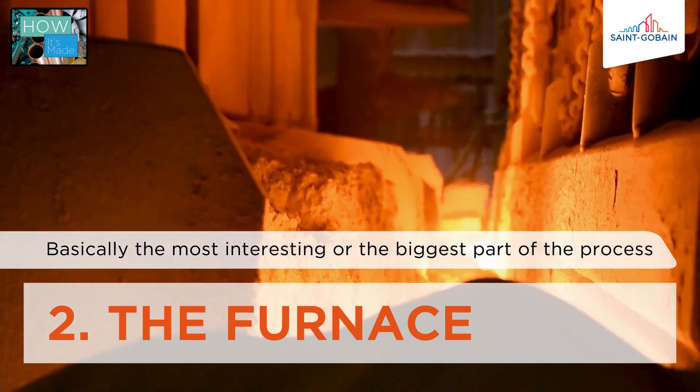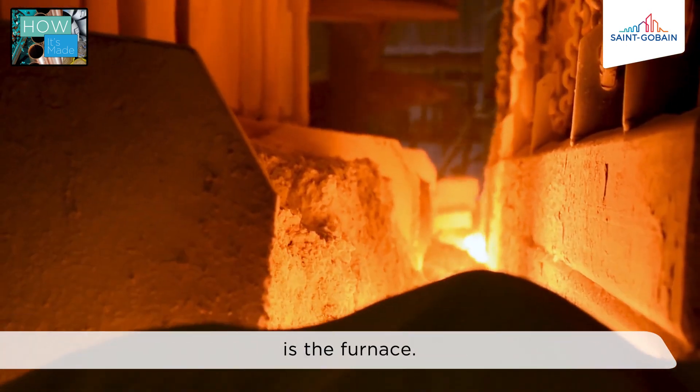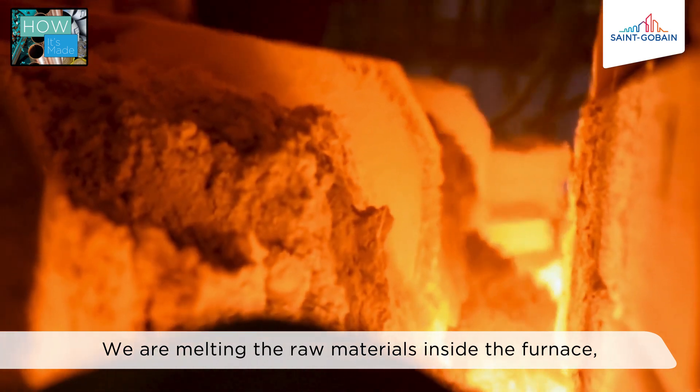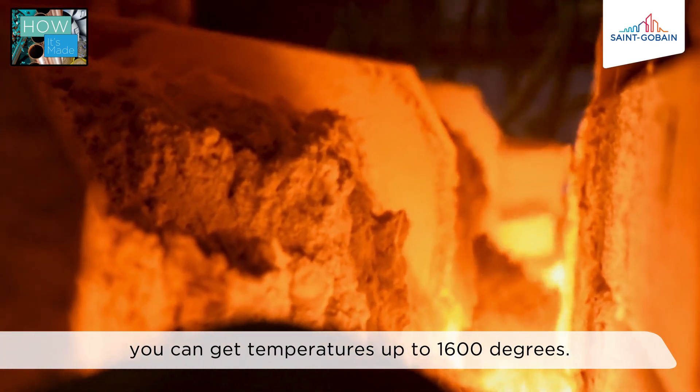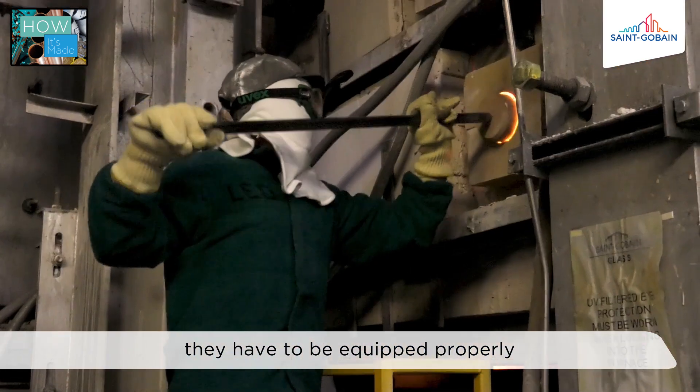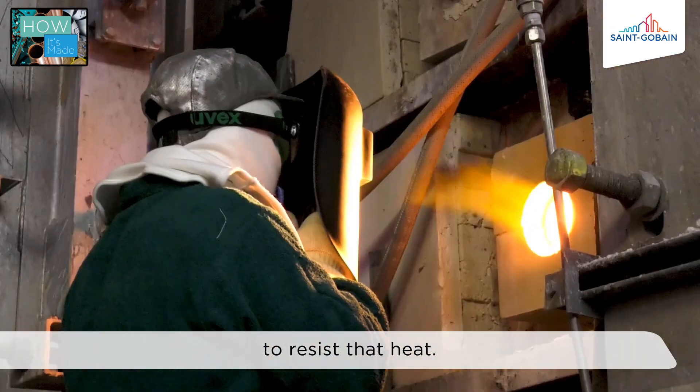The biggest part of the process is the furnace. We are melting the raw materials inside the furnace — you can get temperatures up to 1,600 degrees. People working around the furnace have to be equipped properly to resist that heat.